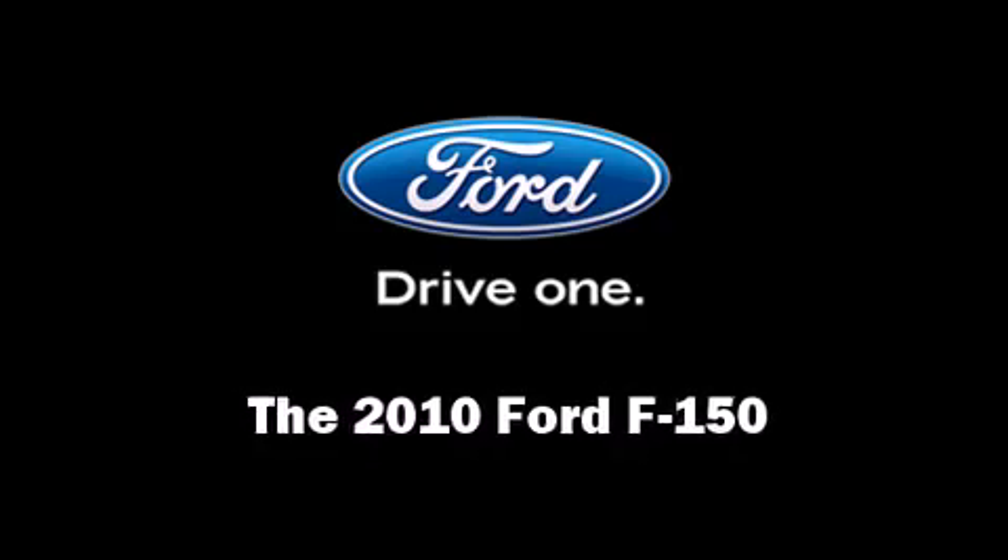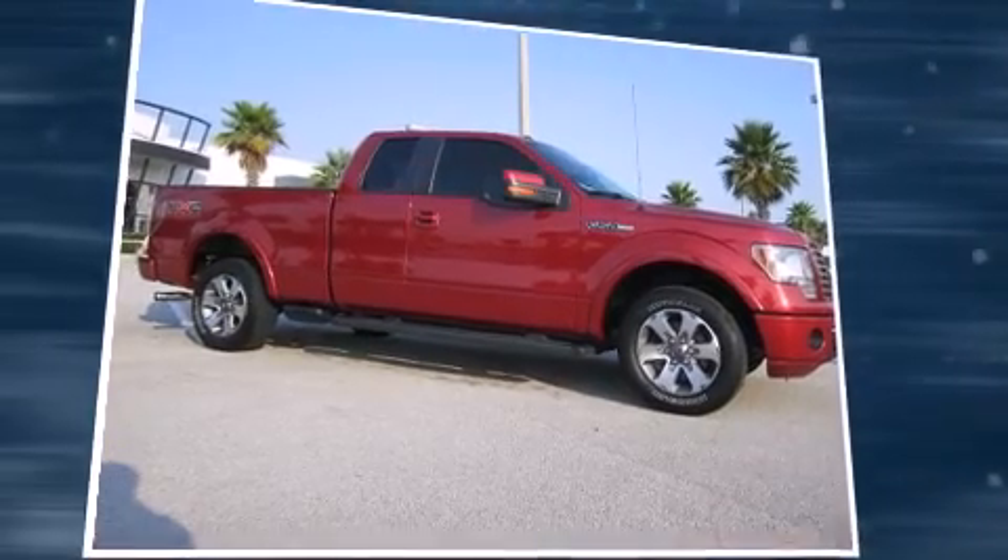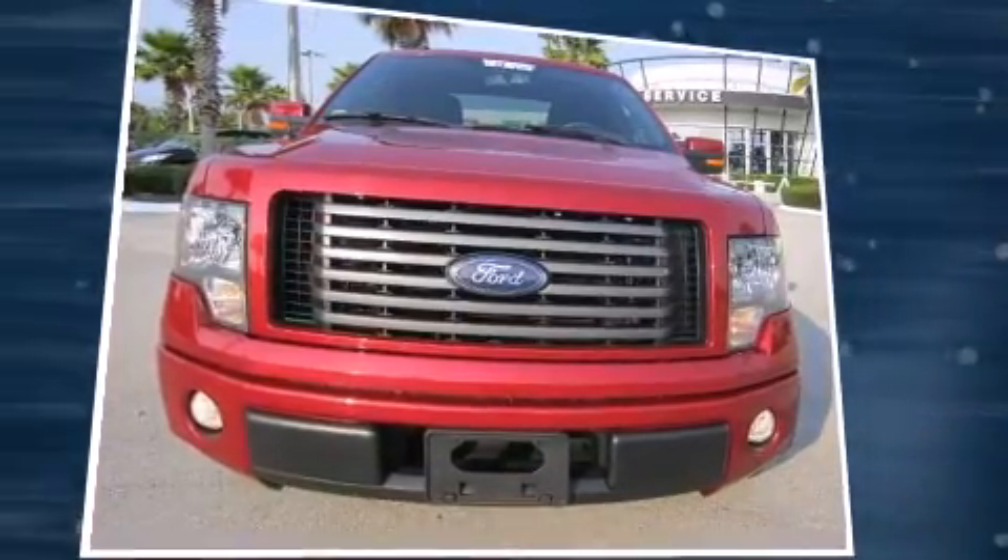Come test drive this 2010 Ford F-150. With fewer than 50,000 miles on the odometer, this pre-owned model still has plenty of miles remaining as reliable transportation.